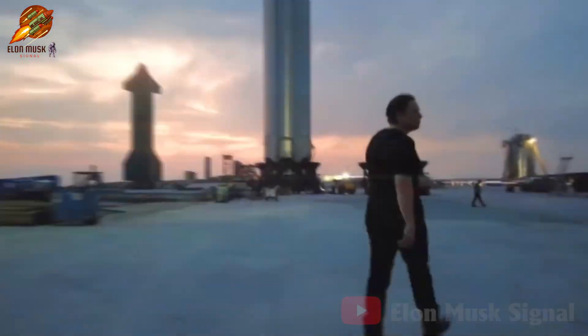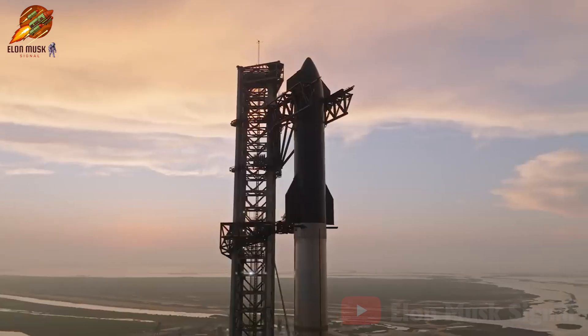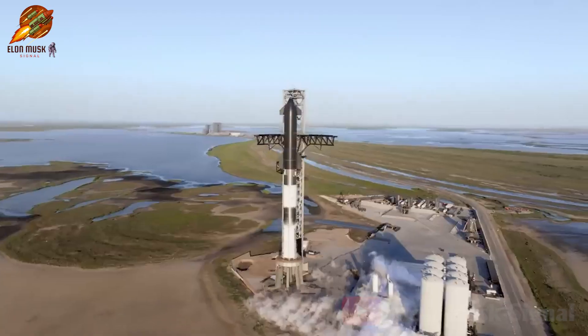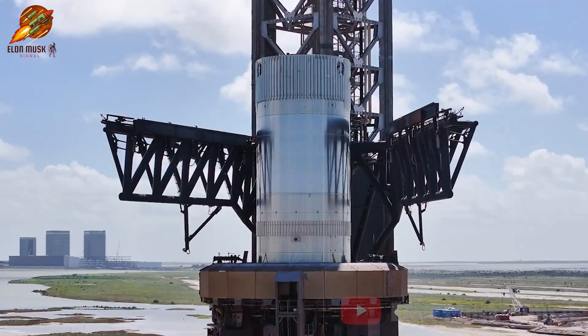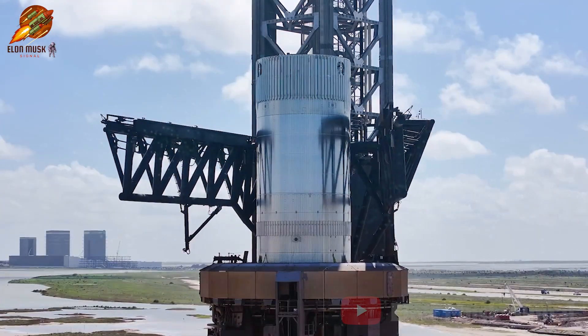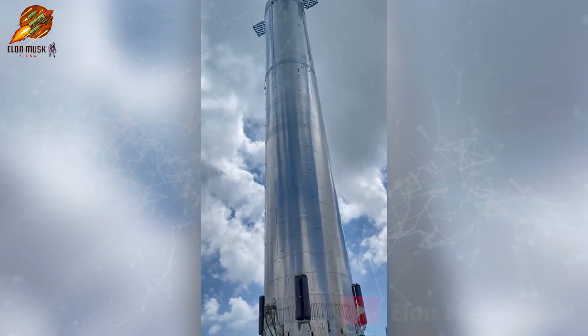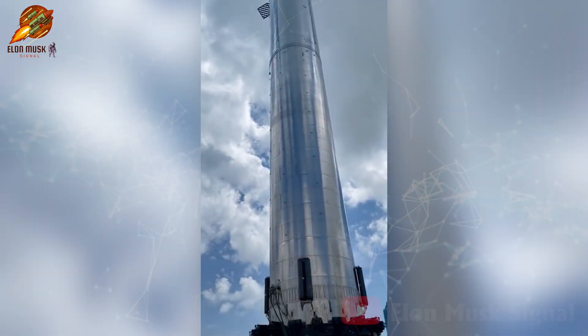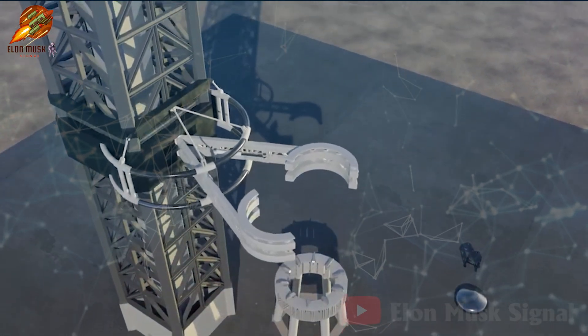Welcome to the Elon Musk Signal Channel. The latest updates on Starbase reveal significant progress on Ship 30, SpaceX's second orbital launch tower. The completion date for this tower has also been disclosed. But what we're most interested in is the thrust puck testing on B114.1, a crucial step in preparing for the first-ever recovery of the super-heavy booster. Let's explore right now.